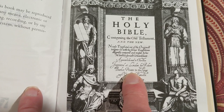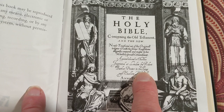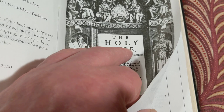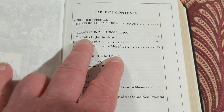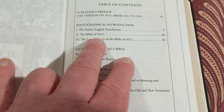Nowhere in here will you see 'King James Bible.' He authorized it, but it was just known as the Holy Bible back then. In this edition you have a publisher's preface, bibliography, biographical introduction, the early English translations, the Bible of 1611, the later history of the Bible of 1611. This is supposed to be a facsimile, but it's in the Roman text and not the Gothic text. It does have the epistle dedicatory and the translator to the reader.